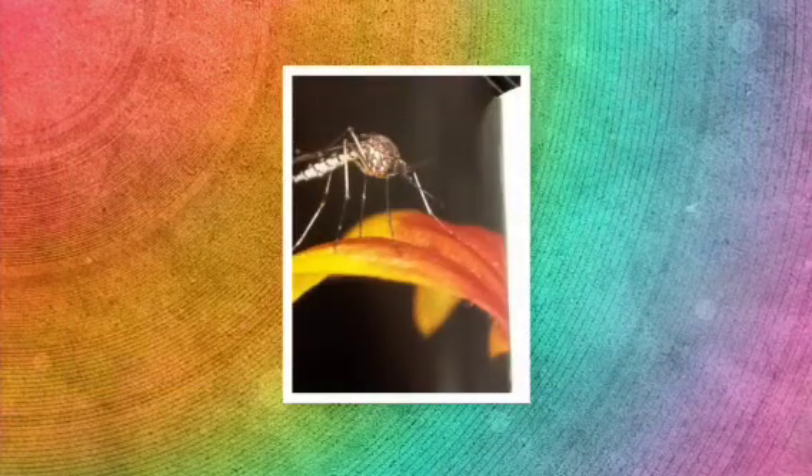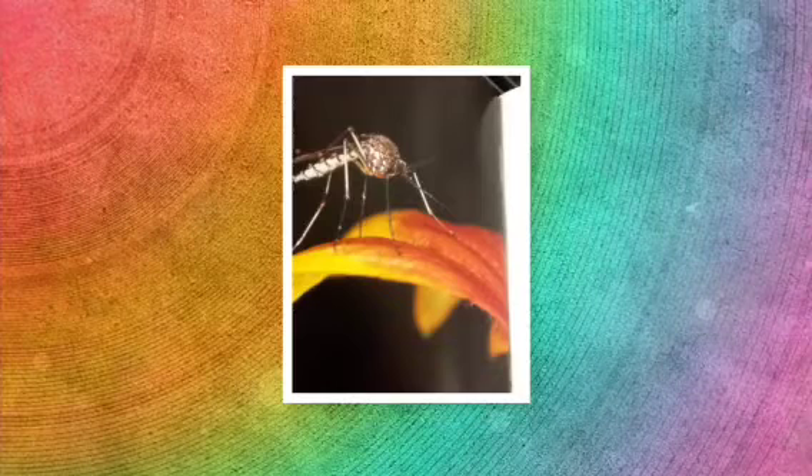The little brown bat is an important organism in its environment because it helps farmers by eating bugs that destroy farmers' crops. It also keeps the insect population down, and the guano, which is the poop, is a good fertilizer for plants.